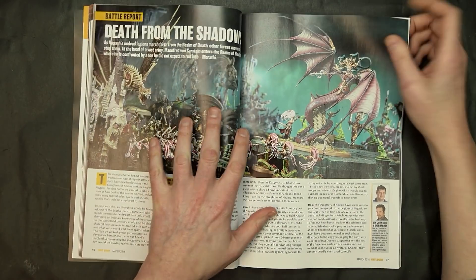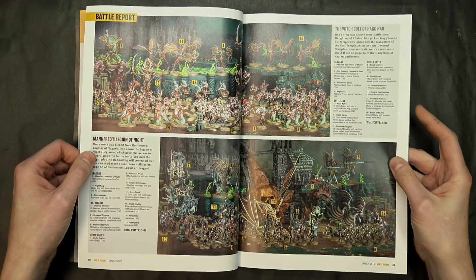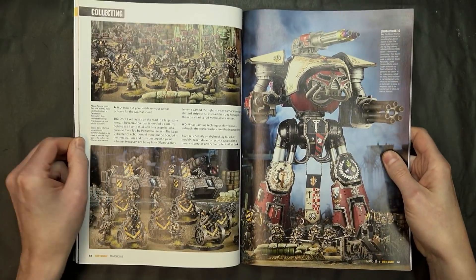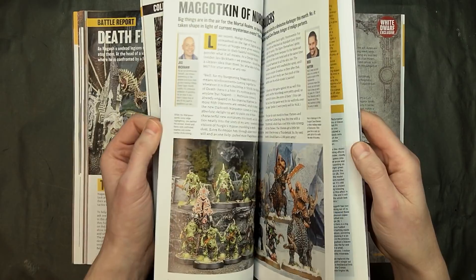They have a battle report with the new Daughters of Cain going up against Death. There's also that big Iron Warriors army feature, paired with Mechanicum, which you can use as allies in Horus Heresy.